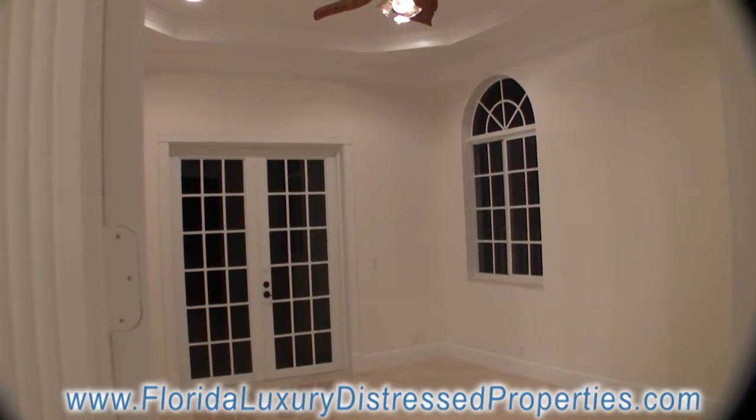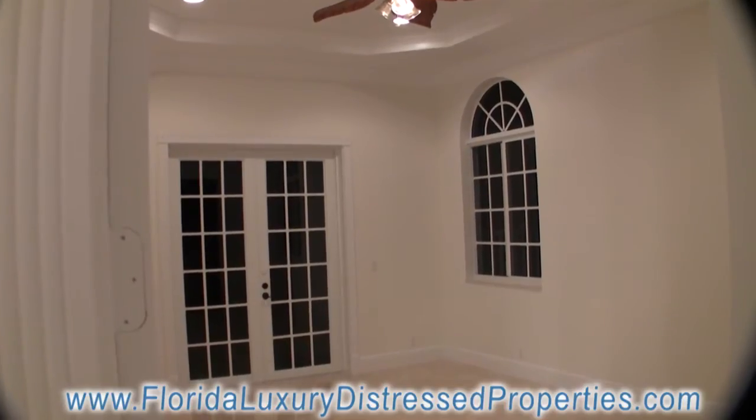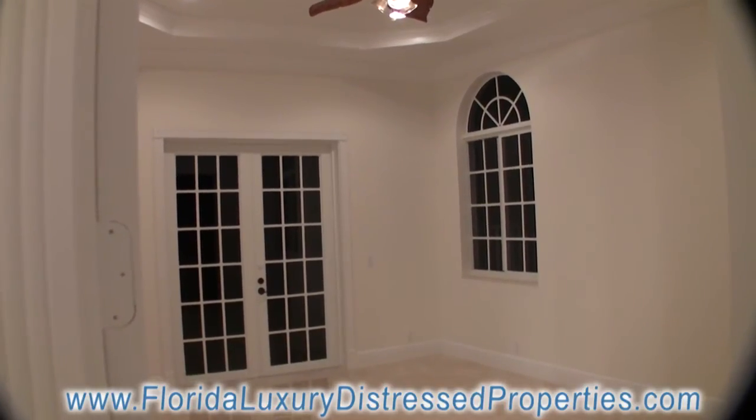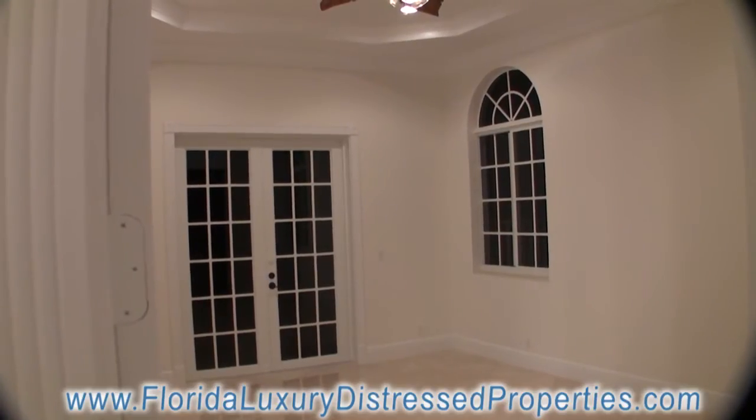I'll show you some other rooms. There are standard qualities throughout the house, like the doors are hurricane-proof and so are the windows.